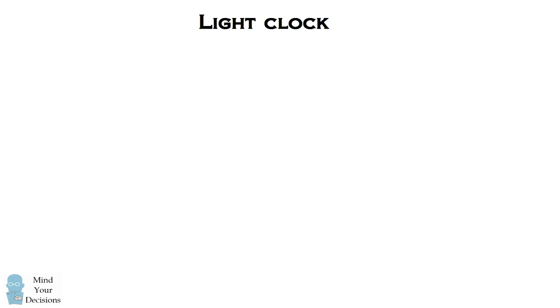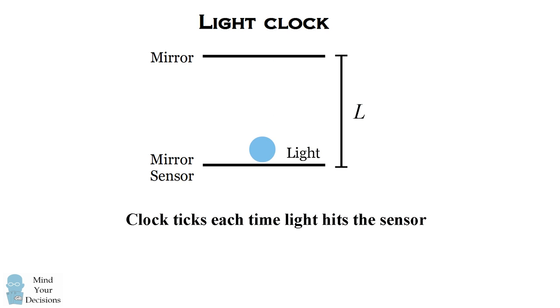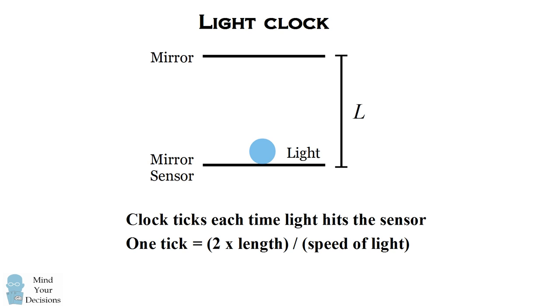We'll start with a thought experiment. A light clock consists of a mirror at the top and a bottom mirror which is also a sensor. The distance between the mirrors will be a length L. From the bottom mirror, we shine a beam of light; it bounces off the top mirror, comes back and hits the sensor — that's one tick of the clock. We can calculate how frequently this clock ticks by considering the distance the light travels divided by the speed of light. The light travels back and forth, so one tick distance is two times the length between the mirrors divided by the speed of light. So the time of one tick is two times L divided by c.